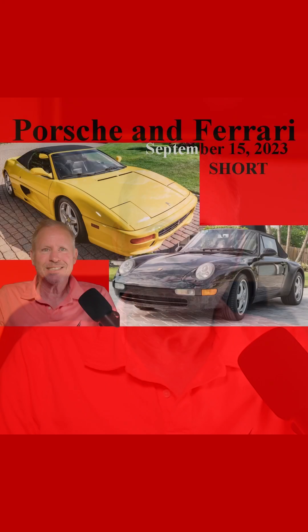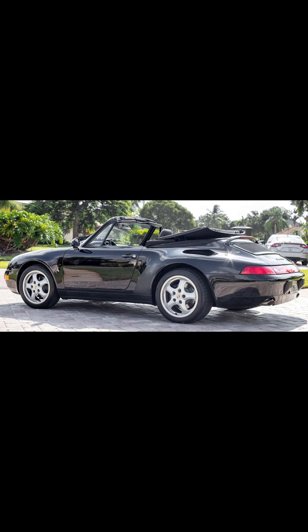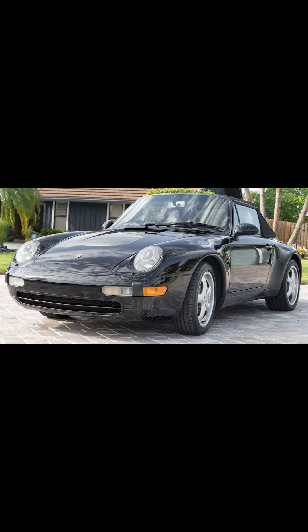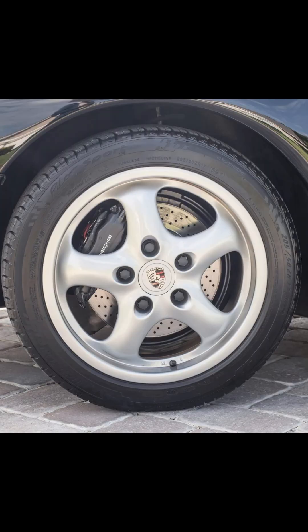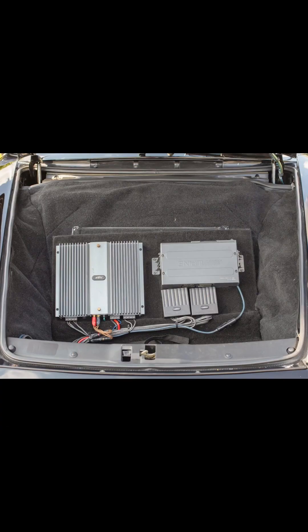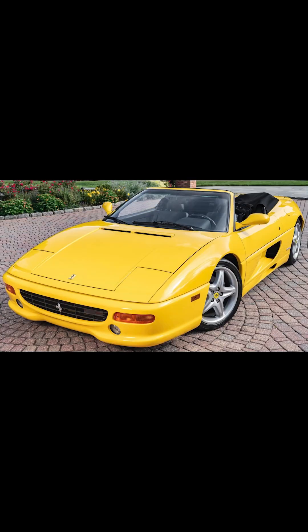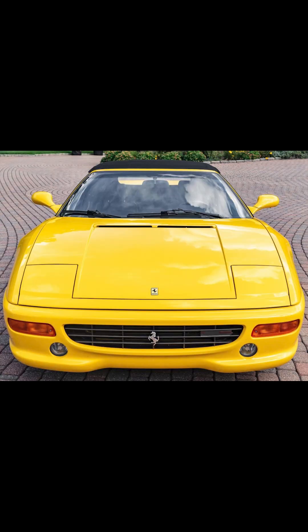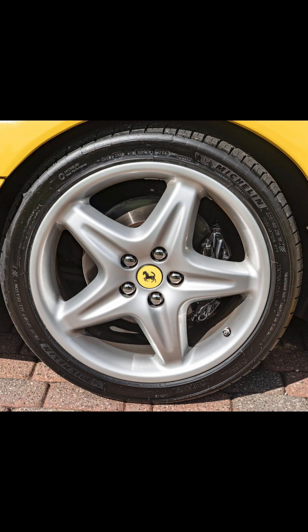Two 1995 performance convertibles. On Bring a Trailer today, a triple black 1995 911 Cabriolet with 78,000 miles sold for $64,500. As I've said, these cabs are great 993 entry points. This was a fair sale. On Cars and Bids, a yellow over black 1995 Ferrari F355 Spyder with 12,000 miles sold for $125,000 — a clean, low-mile car, recently serviced and ready to go. This was well purchased.